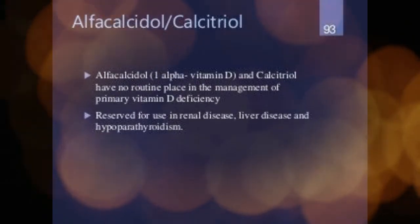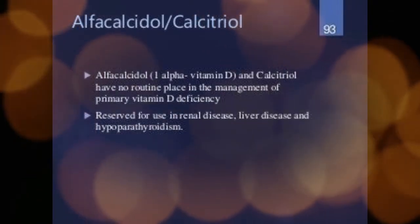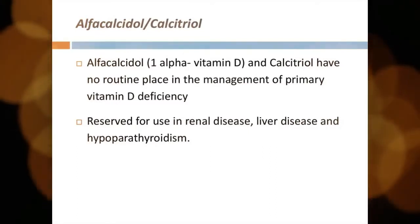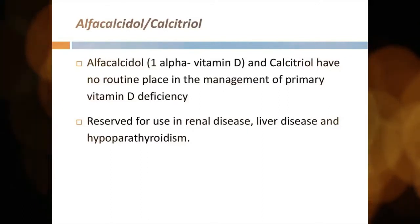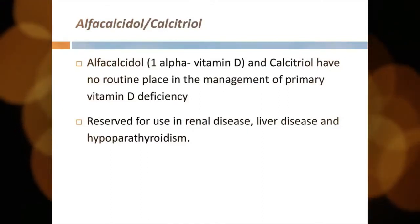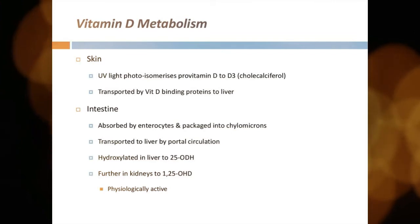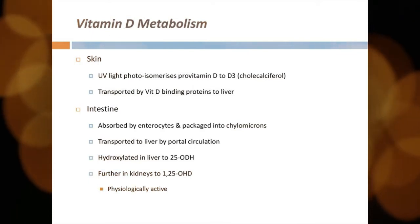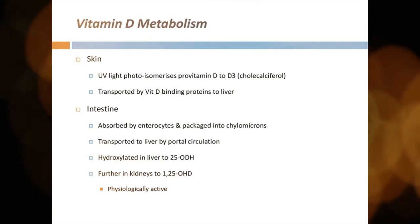How to use alpha calcidol: take alpha calcidol exactly as directed by your doctor. It is usually taken once a day. Try to administer your doses at the same time per day, as this will make it easier for you to remember. Your dose is determined by your medical condition, age, and treatment response. If you are taking this drug in liquid form, use a special measuring device to carefully measure the dosage.